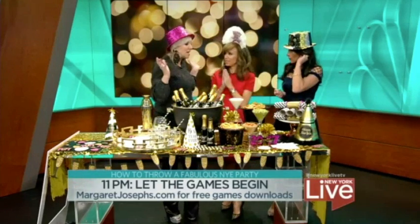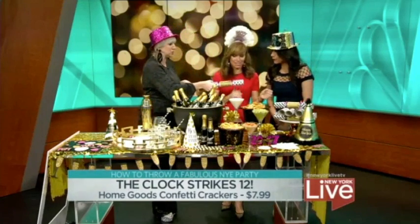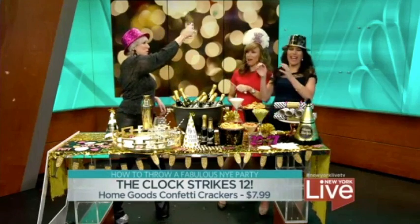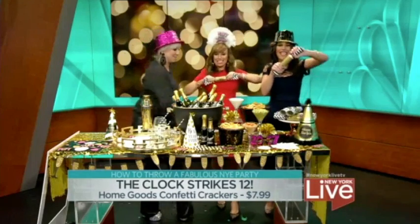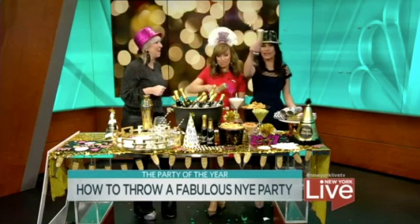So midnight — we have to open out the crackers. These are also available from HomeGoods. Just pull it out. Oh, the confetti! Didn't pop that much, but happy new year! Let's do one more. There's my most embarrassing moment of the day.